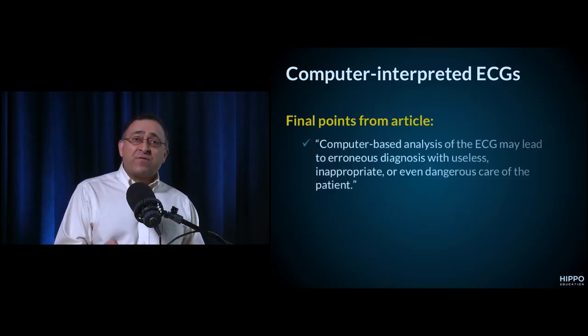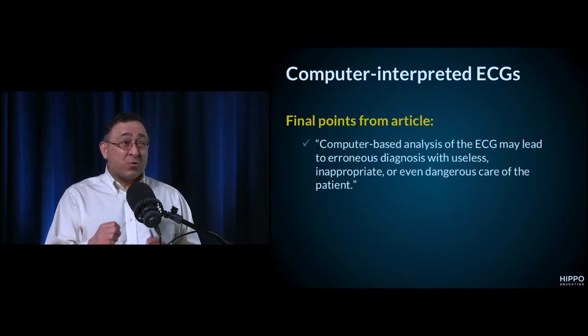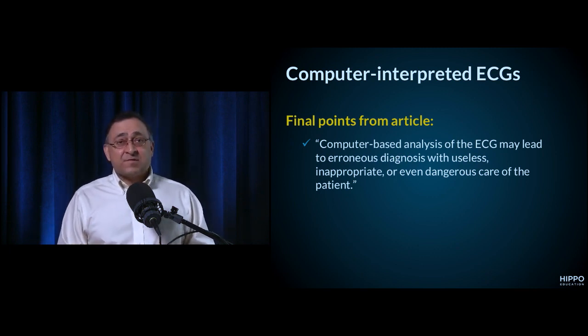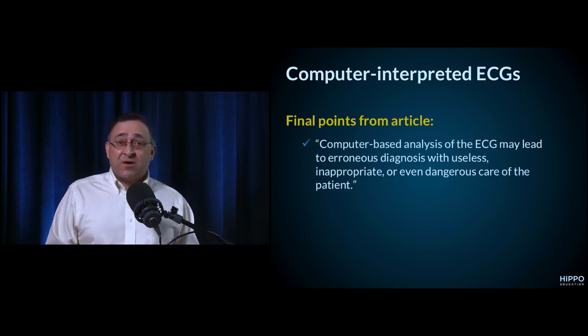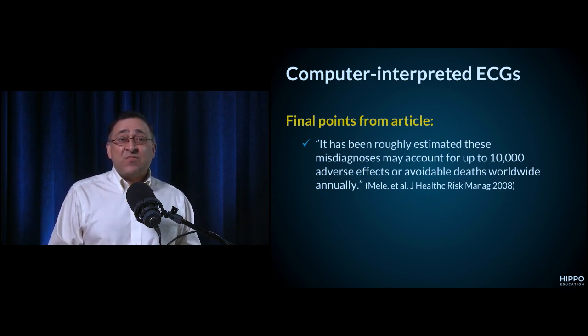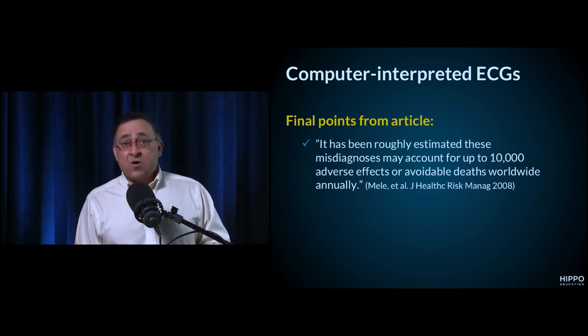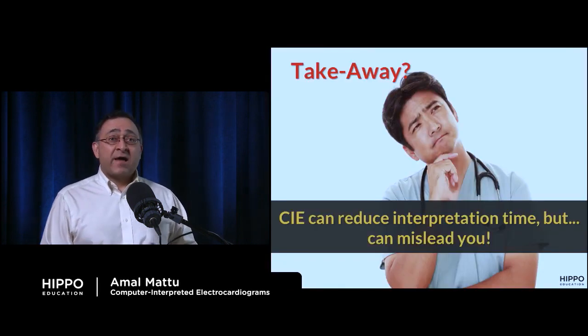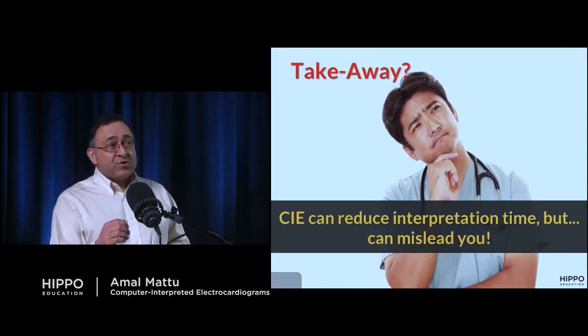Here are key quotes from the article: 'Computer-based analysis of the ECG may lead to erroneous diagnosis with useless, inappropriate, or even dangerous care of the patient.' And: 'It has been roughly estimated that these misdiagnoses may account for up to 10,000 adverse effects or avoidable deaths worldwide' — simply because people over-rely on computer interpretation. While it may reduce interpretation time, in many cases it will ultimately mislead you.